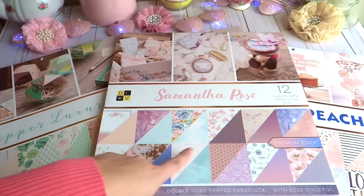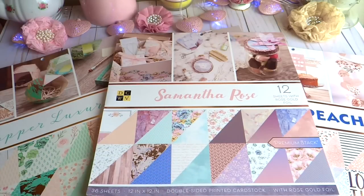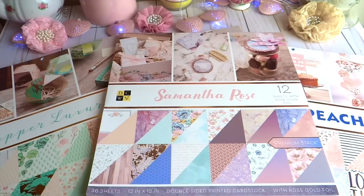They were all 50% off, which was great. I'm going to give you guys a little run-through of each paper pad because I haven't really looked through them carefully — I just kind of skimmed the pages, grabbed them, and went. So I will go ahead and show you guys what each paper pad looks like.